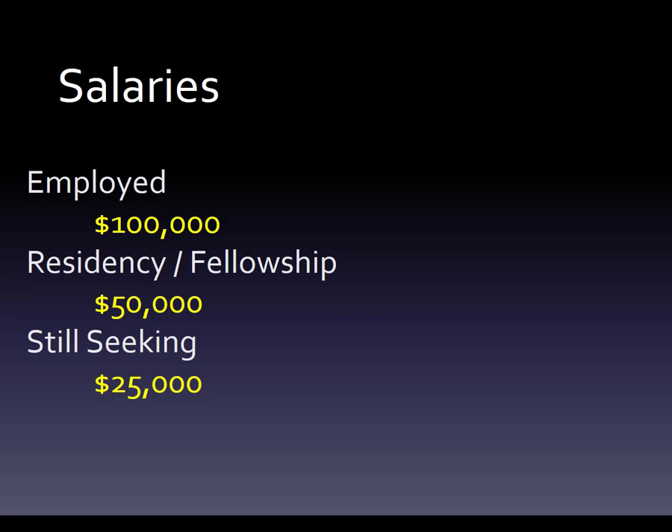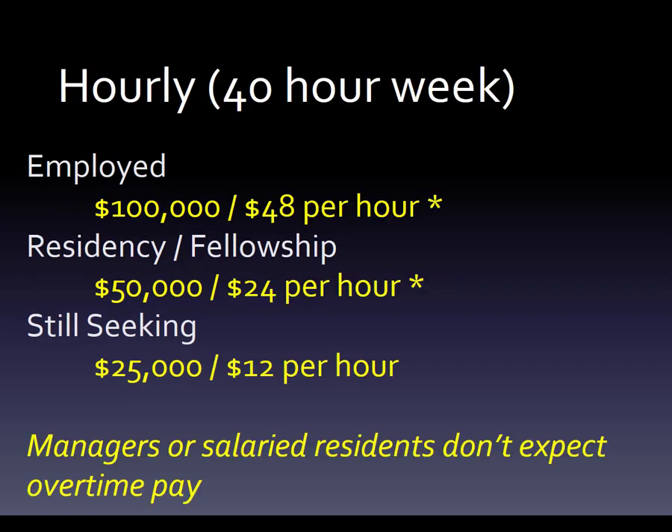Although most are going to do residency, so it's actually closer to the lower end. For still seeking, we don't want to give them a zero because they probably had a part-time job or are working full-time while waiting to find something or get licensed. Since employed at $100,000 is about $48 an hour, and $50,000 is $24 an hour, and $25,000 is $12 an hour, let's give them a base salary of $25,000 if they're still looking.